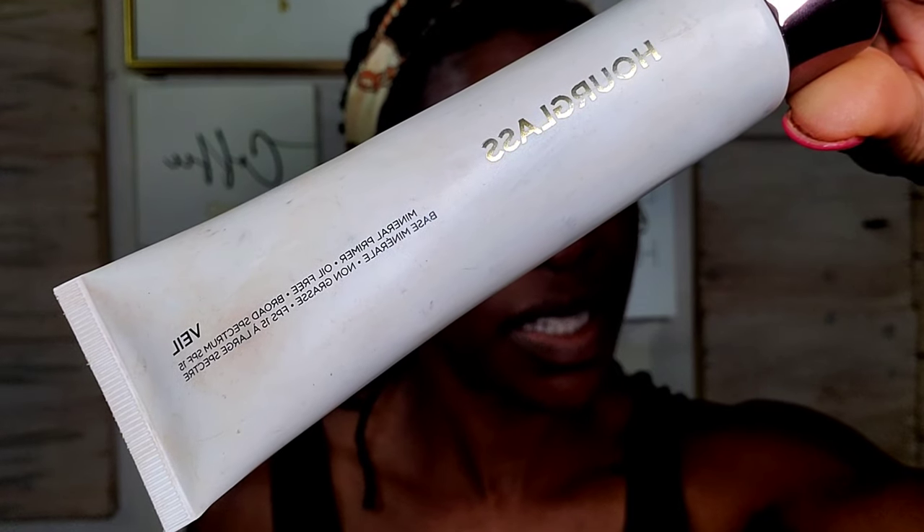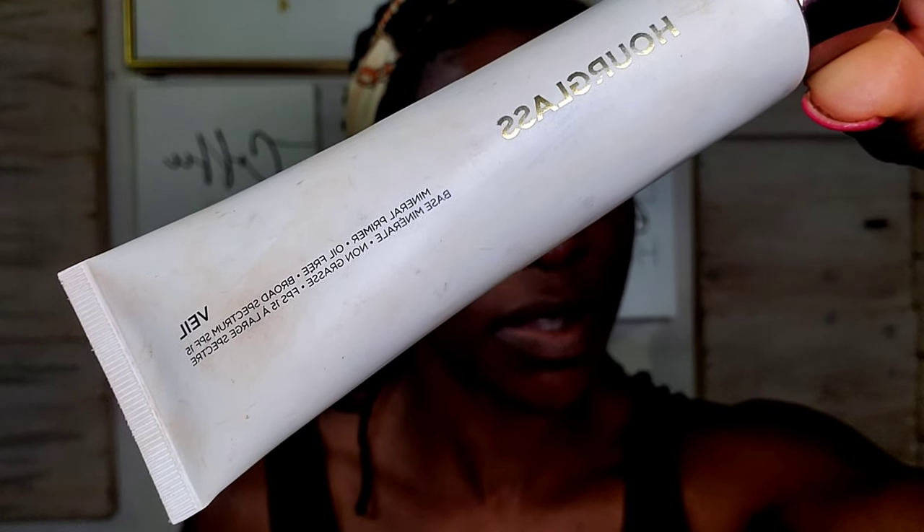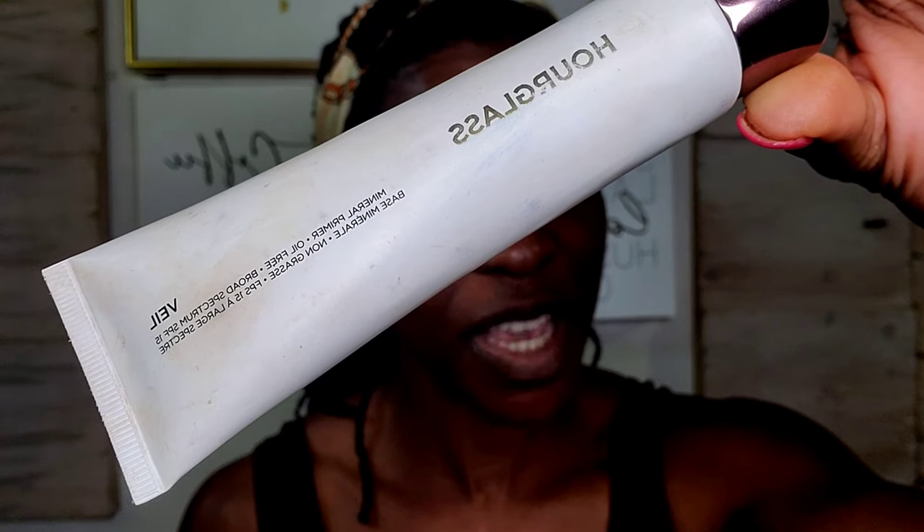For primer, I'm going to be going in with the Hourglass Veil Mineral Primer. This primer color corrects, minimizes the appearance of fine lines, wrinkles, and pores as well, and it has SPF 15. This is the 2 ounce one that I have, and it will have more of a lavender cast. Purple corrects dark spots or aging spots, if you will.